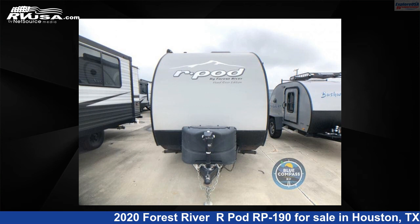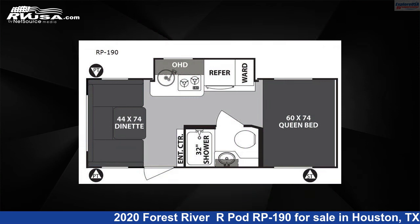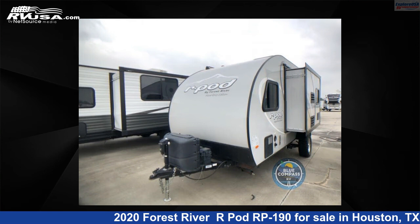This 2020 Forest River R-Pod RP-190 is a travel trailer RV. It is located in Houston, Texas 77511 and is offered for sale by Explore USA RV Supercenter, Houston.